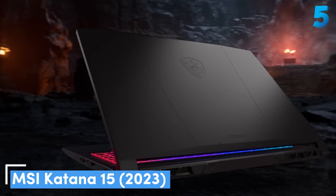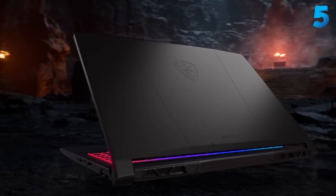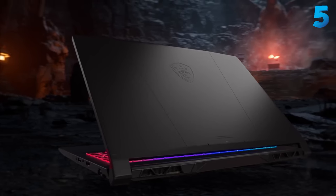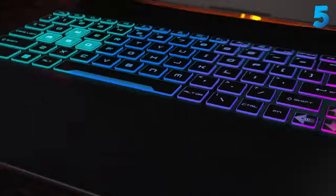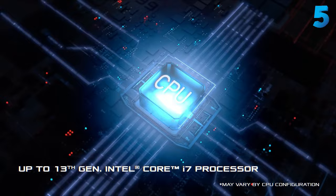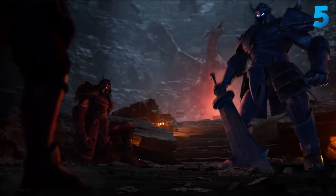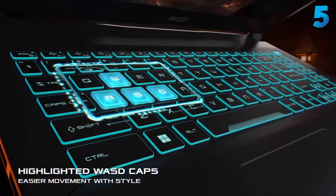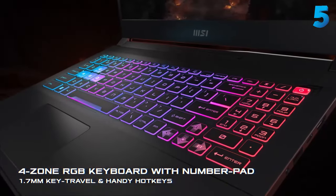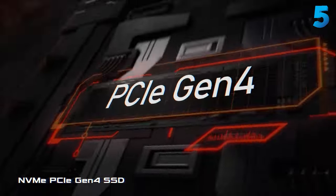Number 1: MSI Katana 15 2023 — the best budget gaming laptop you can buy in 2024. The MSI Katana 15 2023 is an ideal solution for budget-conscious gamers seeking 1080p gaming on a laptop without exceeding the $1,000 mark. Starting at just $999, it offers exceptional value with its 13th-gen Intel Core i7, 16GB of RAM, NVIDIA GeForce RTX 4050, and a 1.2TB SSD, surpassing other laptops in its price bracket that have outdated specifications.